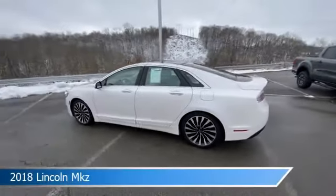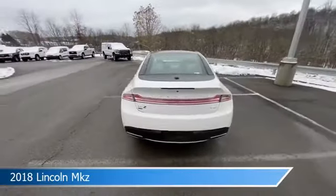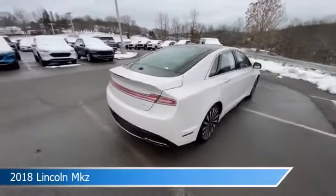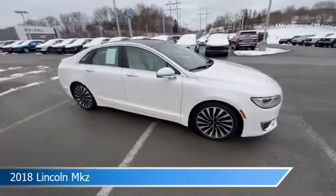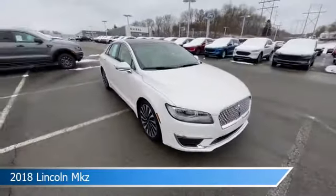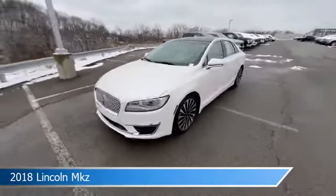Take a look at this 2018 Lincoln MKZ, equipped with a 6-speed AT transmission in white platinum metallic tri-coat. This car comes with some great features including adaptive cruise control, blind spot monitor, all-wheel drive, alloy wheels and more. Come in and check it out today.